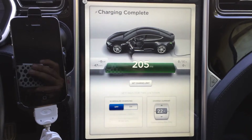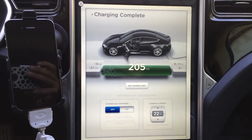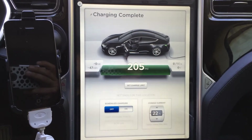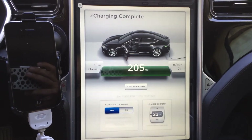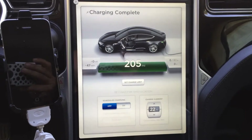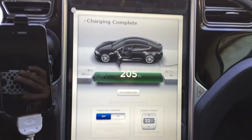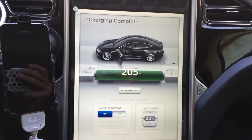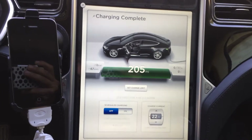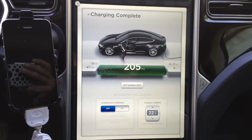So there you go — 30,876 miles, and 205 miles on a 100% range charge. Looks like I drew down 47 kilowatts into my 60 kilowatt battery last night. Fairly happy — the smile is coming back.